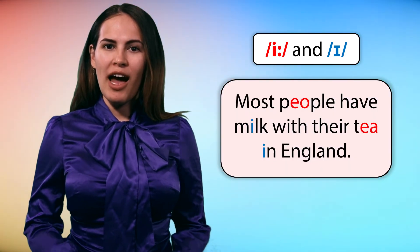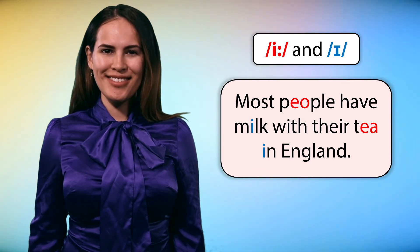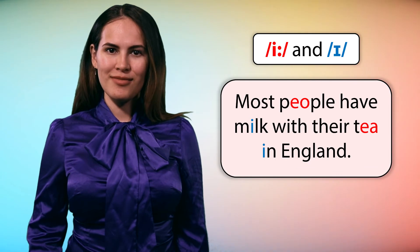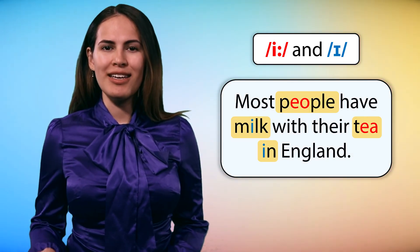Most people have milk with their tea in England. Most people have milk with their tea in England.